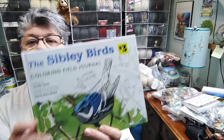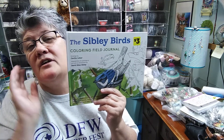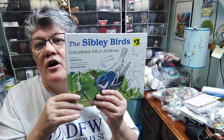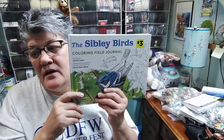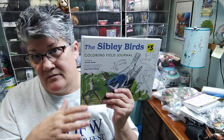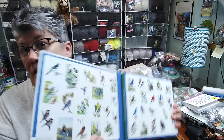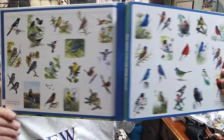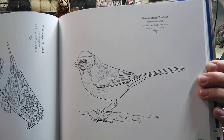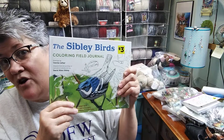I found this one which is the Sibley Birds Coloring Field Journal. This man writes field journals for birds. I have a couple of different field journals — I like to know the birds we have here on the farm. Like we have the scissor-tail flycatcher, and when the scissor-tail comes into our area in spring, we always know that's a telltale sign that winter is over and there won't be any more cold weather. So I keep track of that. It's got colored pictures of them and you can draw and color them. It's a hardback and it was three dollars.